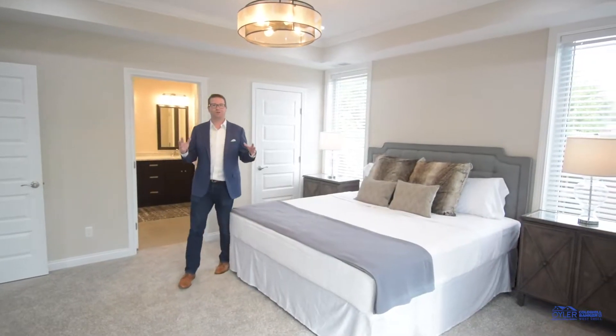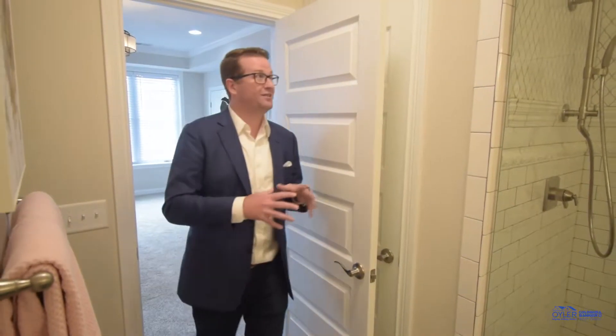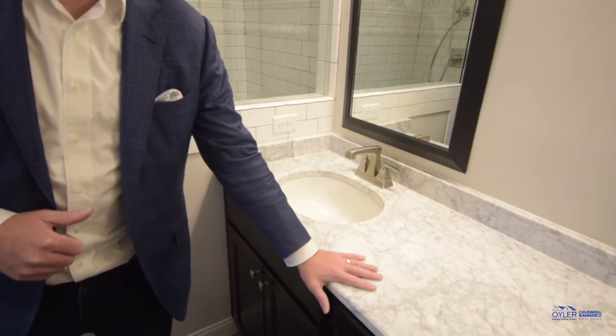So we're in the master suite right now, just a great space. You can see there's a ton of detail in the tile work here in the master shower, and we've got the same matching marble countertop that we do in the kitchen.